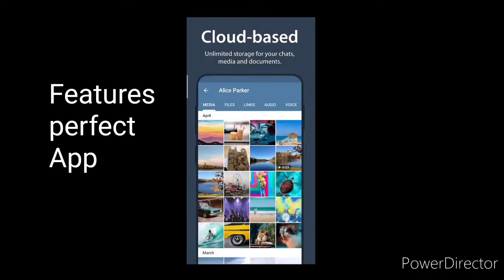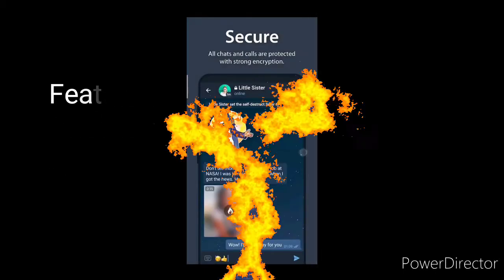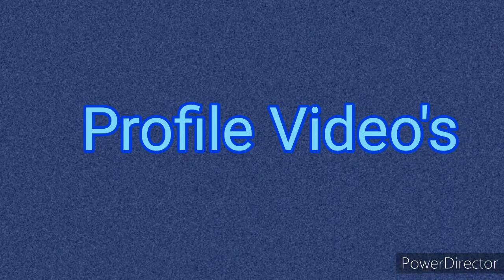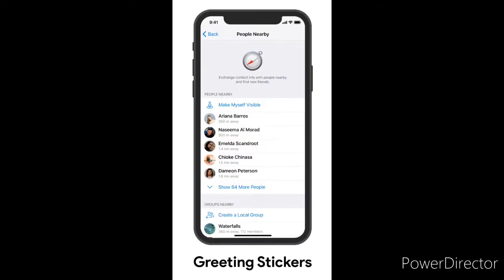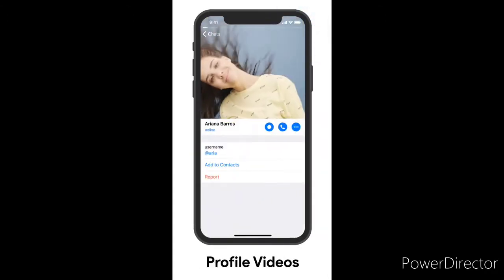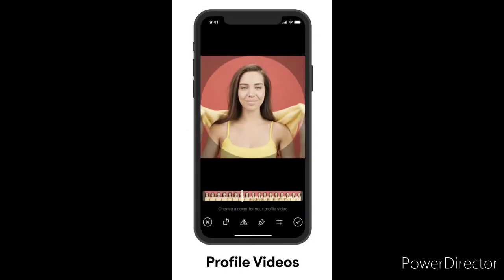Telegram added profile videos. You can now upload a video to your profile and choose any frame you like for your static profile picture in chats. Capture yourself in action, or wink or wave at people like you are in a magical picture from Harry Potter. Our media editor will help you enhance quality or decorate yourself with animated stickers.